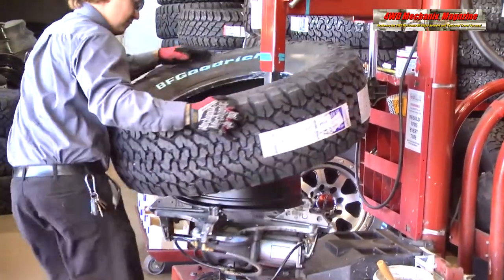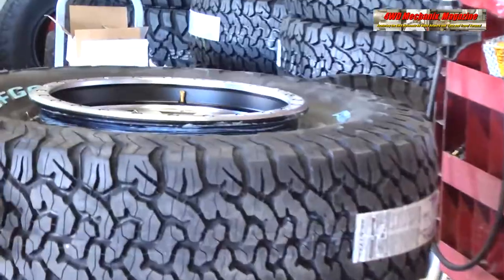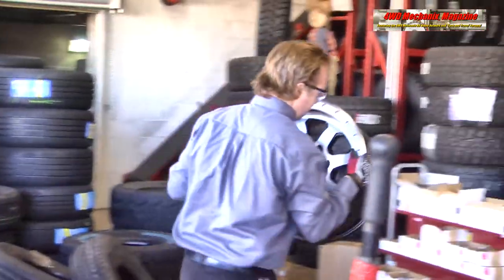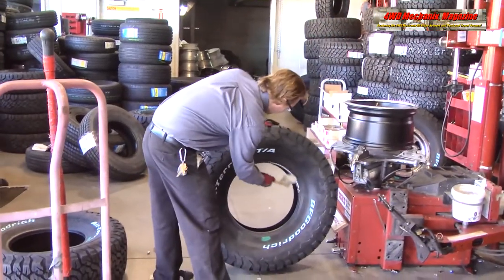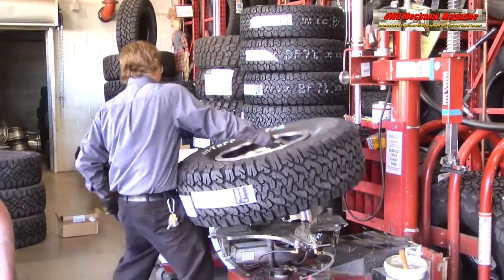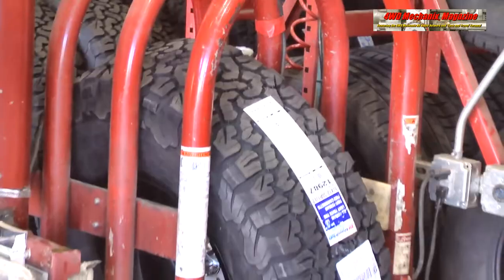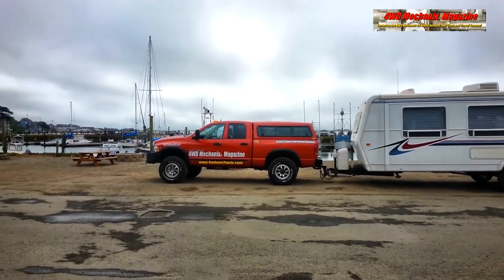Doing the math, the equivalent final drive ratio with this diameter tire and 456 gears would be 3.95-to-1 when compared to the original 373 gears and 31.6-inch diameter tires. This ratio falls between the 373 and 4.10 gearsets that were options on the original tires. The Cummins 5.9-liter engine performs optimally between 1,600 and 1,900 RPM, which this gearset and tire diameter provide between 55 mph and 65 mph — reasonable and legal speed limits for towing.